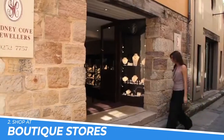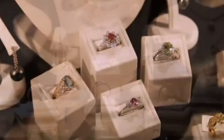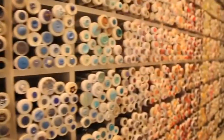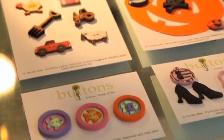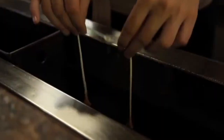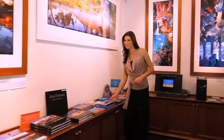Number 2: Shop at Boutique Stores. Shopping at boutique stores in The Rocks, Sydney, offers a unique and personalized shopping experience. Unlike big department stores, boutique stores offer a carefully curated selection of products, often handmade or locally sourced. Shopping at these stores supports small businesses and helps to preserve the cultural heritage of the area. The historic charm of The Rocks makes for a charming backdrop to a leisurely afternoon of browsing and shopping.